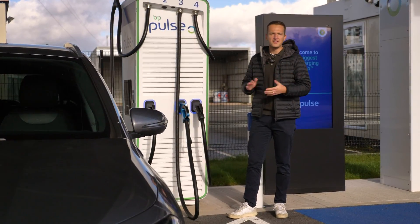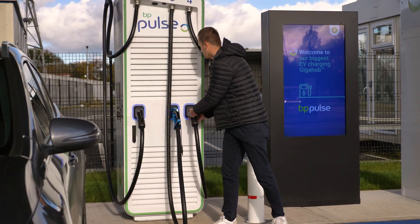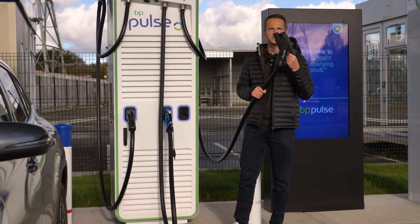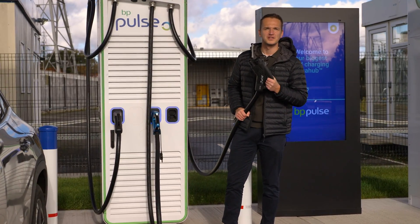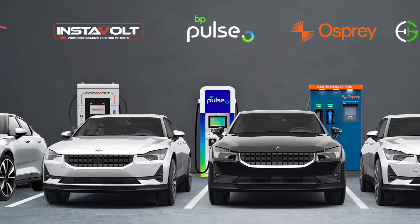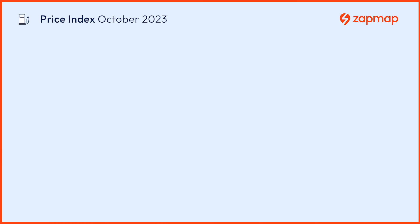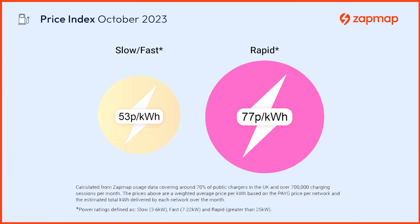If you're charging at a slower 50 kilowatt charger it's going to be a lot cheaper than if you're charging at one of these ultra-rapid stations which offer speeds of up to 350 kilowatts. Prices of each station will vary depending on the EV charging network you're using, but there shouldn't be too much of a difference. According to Zapmap's charging price index, the average price for a slow or fast charger is 53p per kilowatt hour and 77p per kilowatt hour for an ultra-rapid charger.